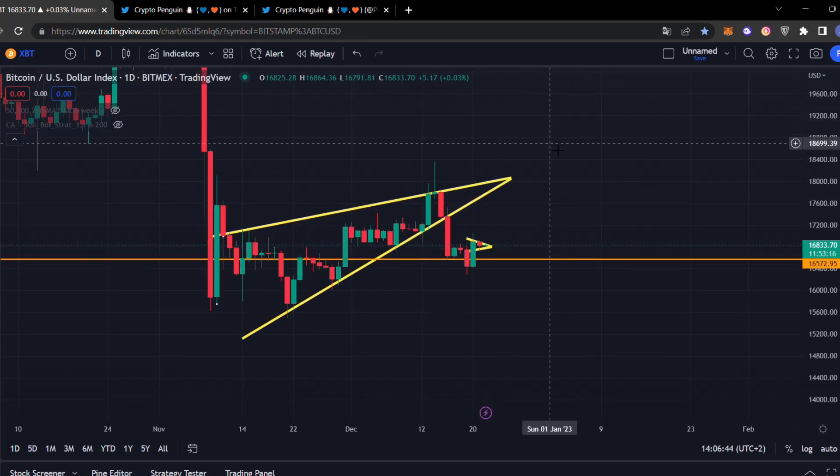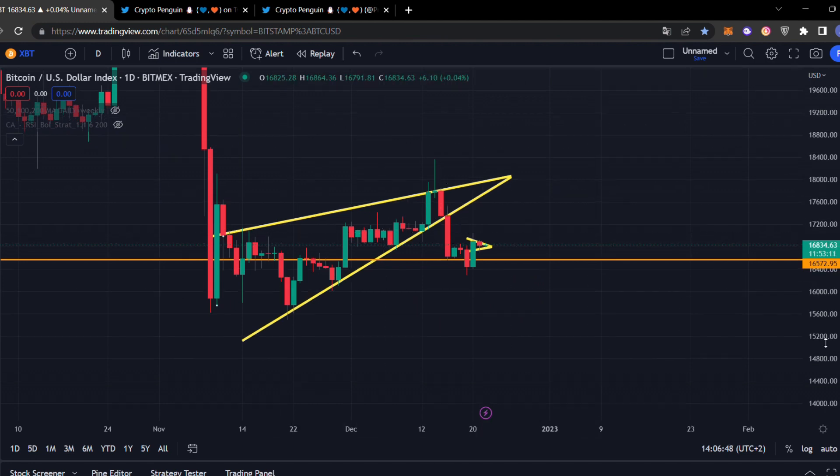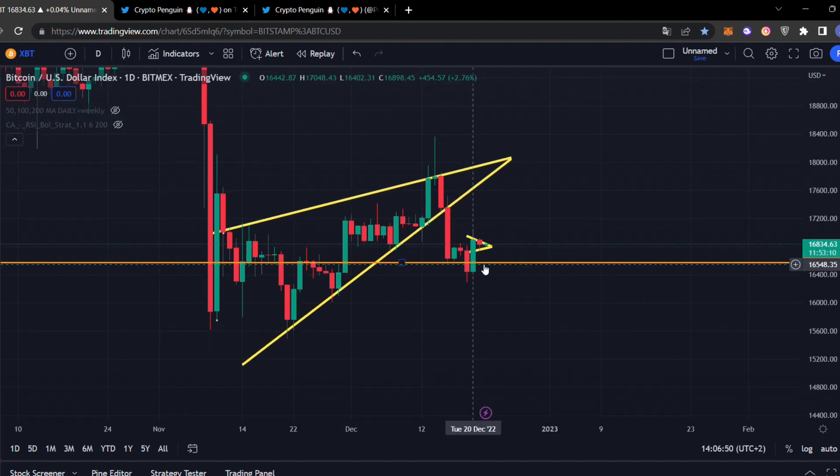Hello everybody, welcome back to another Bitcoin update. In this video I'm going to explain what's happening right now for the Bitcoin price. We're still moving sideways, but currently we have one pattern forming on the one-hour time frame which is a symmetrical triangle. I'm going to zoom in to show you exactly what it is.